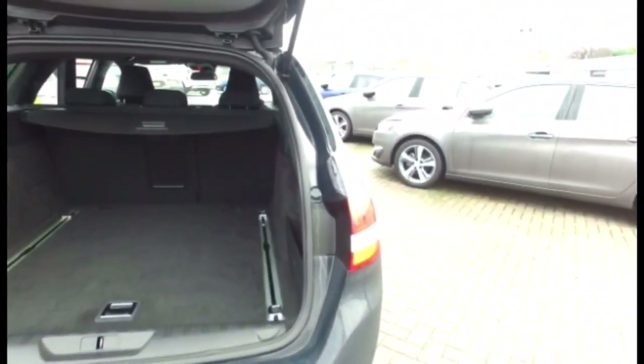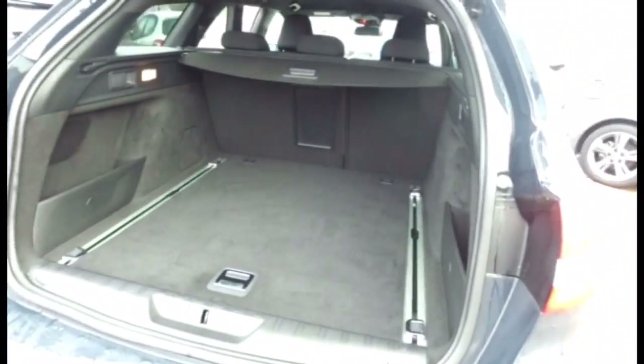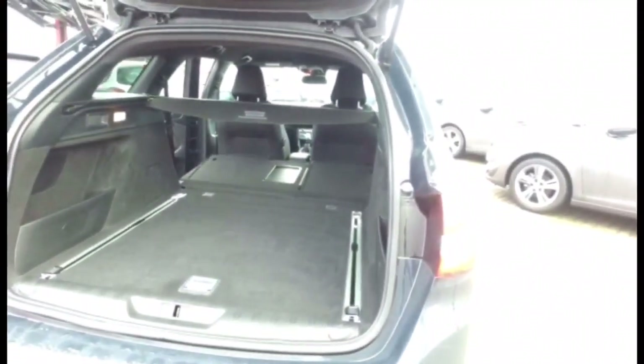Being an estate, it's usually chosen for space. Boot space and functionality are key — the rear seats fold down from the boot just using these handles, and you have an incredible load length available.